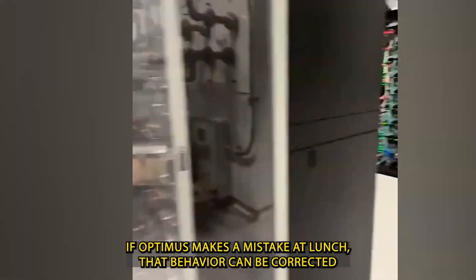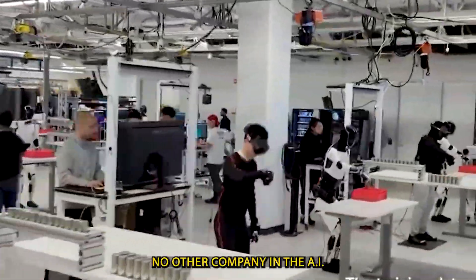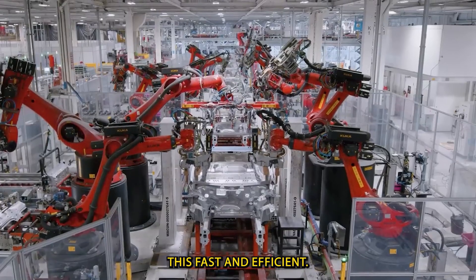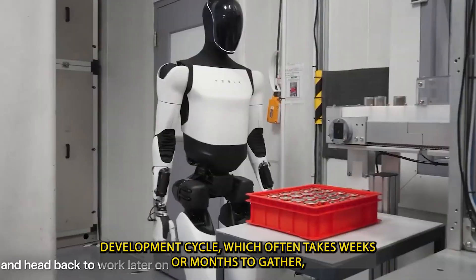If Optimus makes a mistake at lunch, that behavior can be corrected across the entire fleet by breakfast the next day. No other company in the AI or robotics space has a feedback and improvement system this fast and efficient. It completely transforms the traditional AI development cycle, which often takes weeks or months to gather,